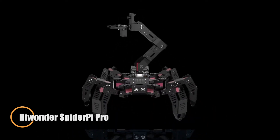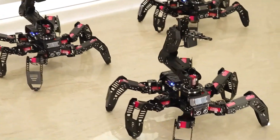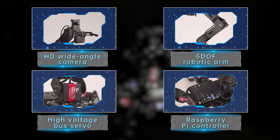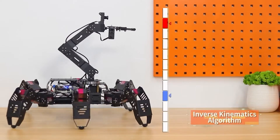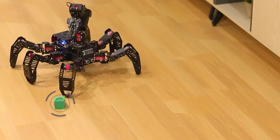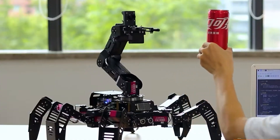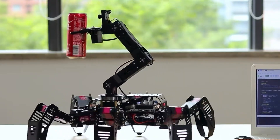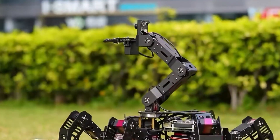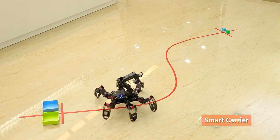The Hiwonder SpiderPie Pro is a cutting-edge hexapod robot that pushes the boundaries of intelligent robotics with its robust construction and advanced capabilities. Weighing in at 3.1 kg, its durable design combines metal and fiberglass panels for lasting performance. Equipped with a 480p wide-angle camera featuring manual focusing, its intelligent serial bus servos provide an impressive 20 kg·cm of torque, while a 5-degree-of-freedom robotic arm allows for precise object manipulation. The integrated ultrasonic sensor spans from 2 to 400 cm, paired with an IMU for real-time posture sensing.